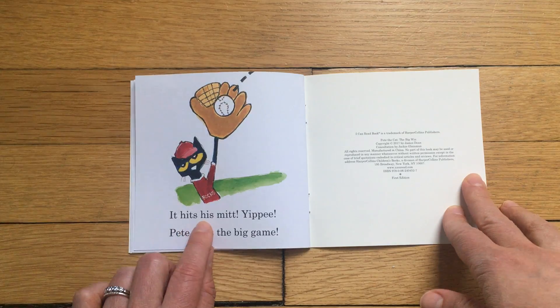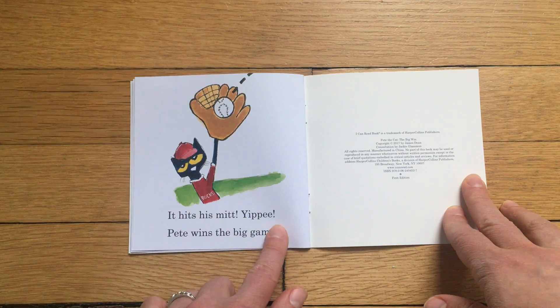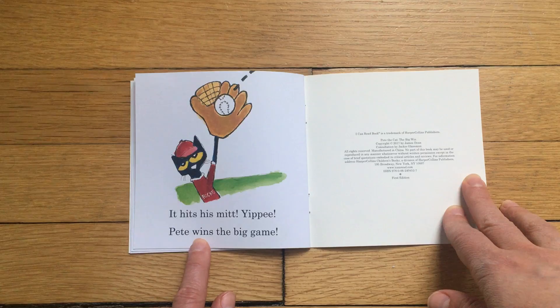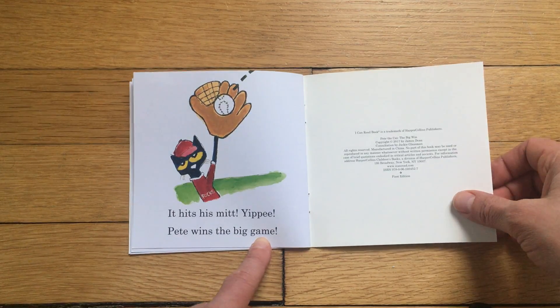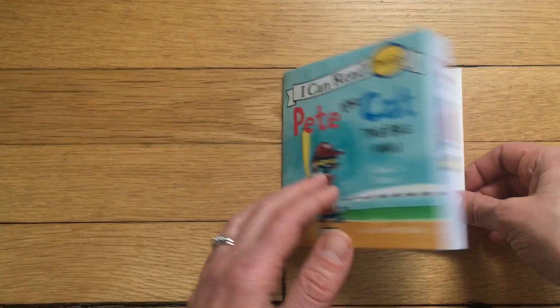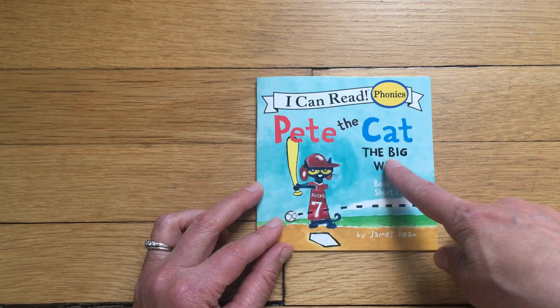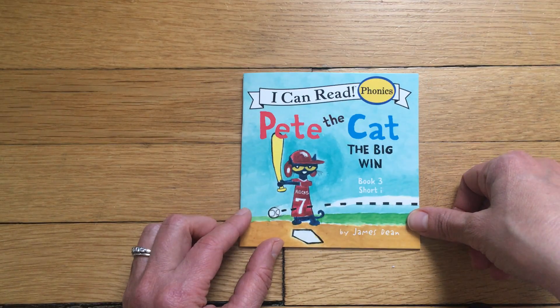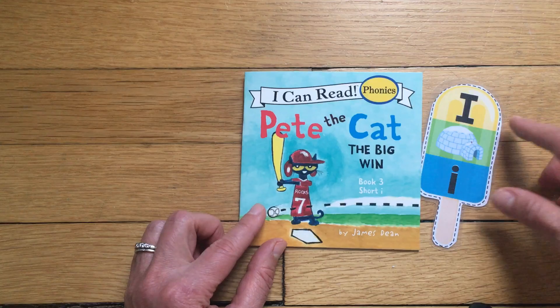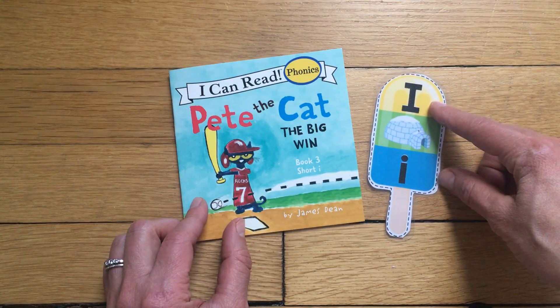It hits his mitt — yippie! Pete wins the big game! Oh my gosh, what a happy ending! Pete the Cat: The Big Win. That was a book to help us remember the short vowel sound for I.